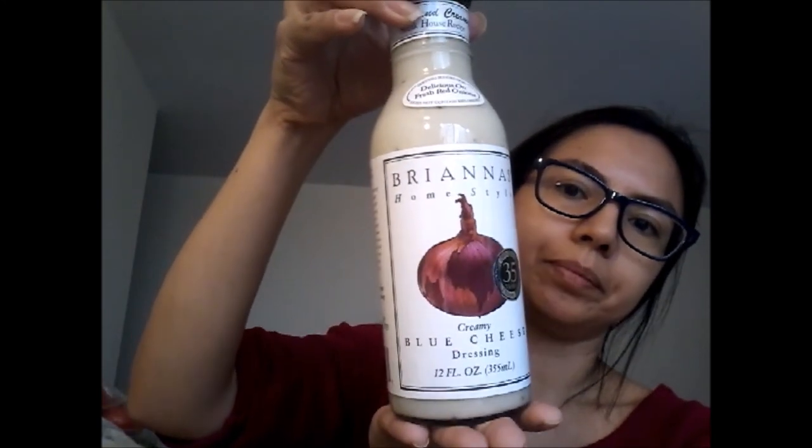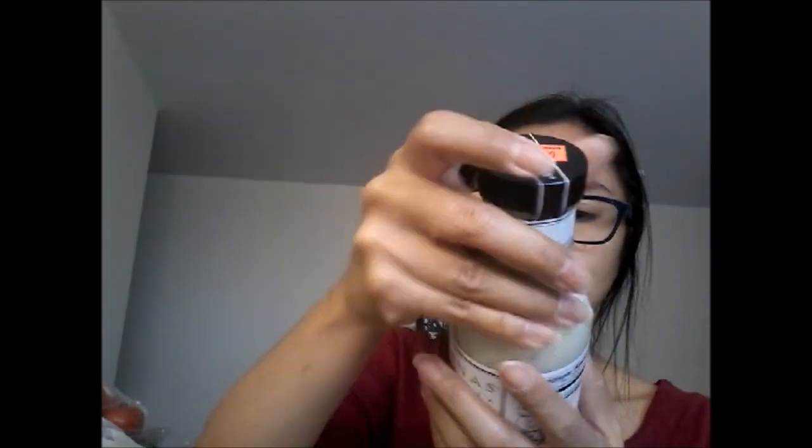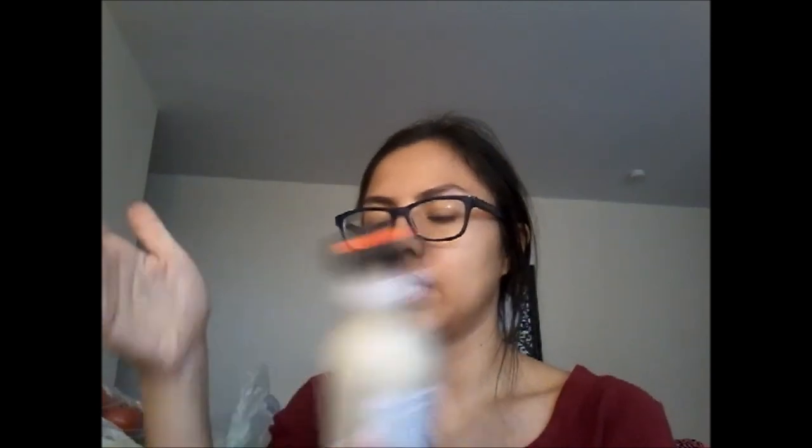The last item was kind of an impulse buy — I had wanted ranch dressing but I saw these on sale, two for five dollars or $2.50 each. It was the blue cheese dressing — Brianna's Home Style brand. I've never tried this brand before, but I love blue cheese. I also like ranch and caesar dressing. This is also a product of Texas — it says 'Go Texan,' very cute.